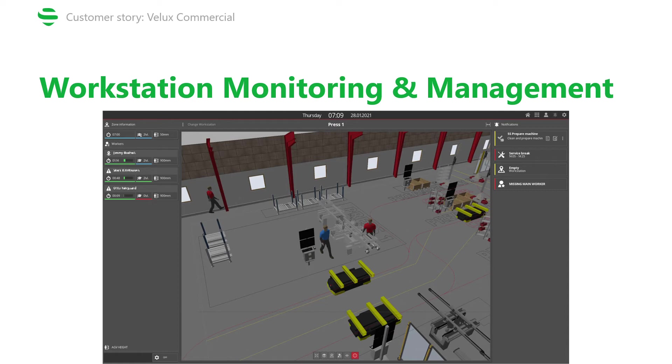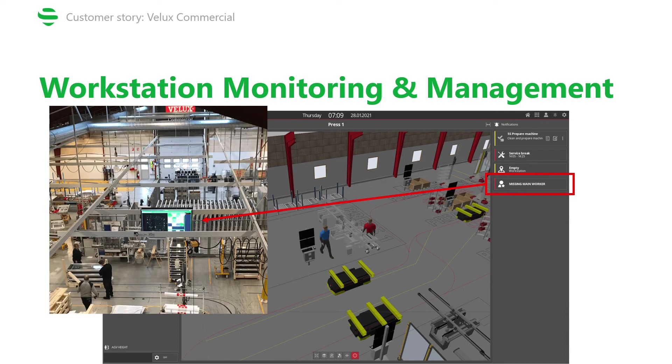This missing-worker alert is shown on monitors throughout the production hall, and the closest person that fits the needs of this job is called to the particular zone. The triggers are set not only to call the needed workers to do the job, but also to find the closest person with the required skill set, thus increasing the efficiency of this process.